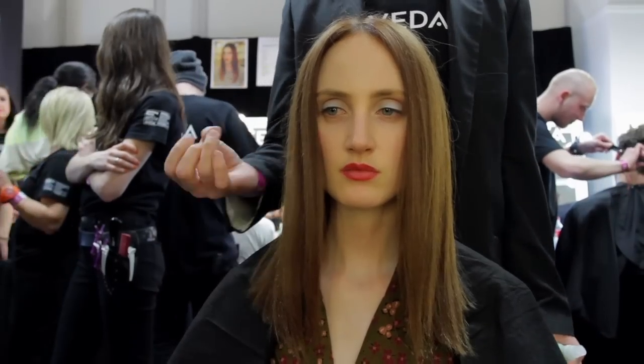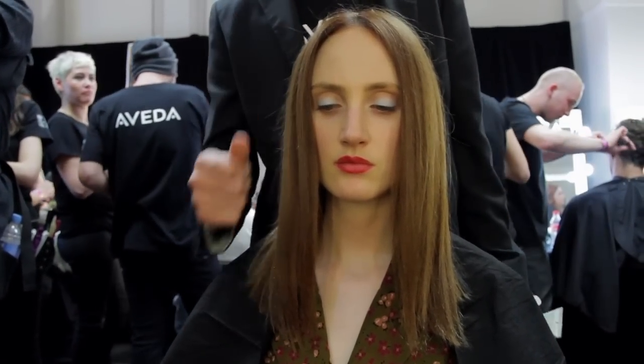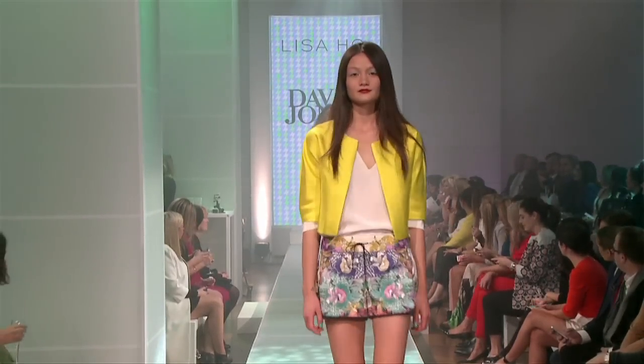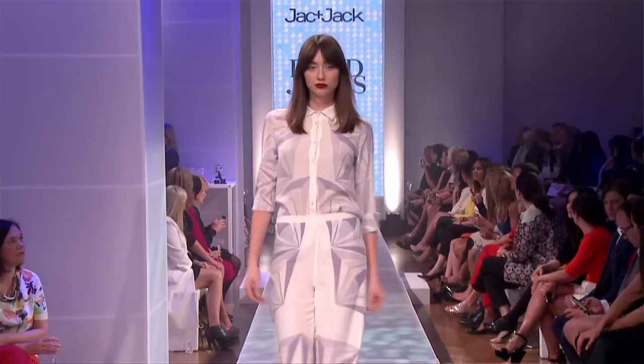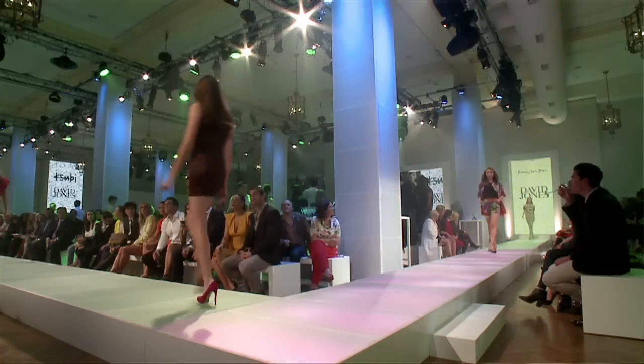The prep product ensures even texture, even shine, and even movement from roots to ends. We prepped with Colour Conserve Daily Colour Protect through the mid-lengths and ends, then Pure Abundance through the roots. We then used Phomoliant Foam through the mid-lengths and ends to provide volume, direction, and movement. The finishing product was Air Control Aveda hairspray, which provides a beautiful natural hold but is flexible enough to allow movement and create that natural look.